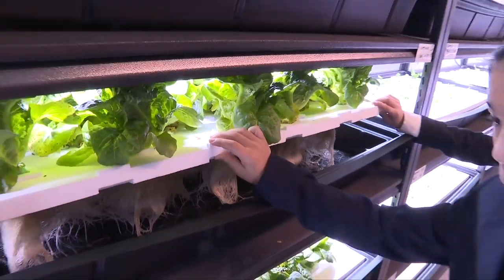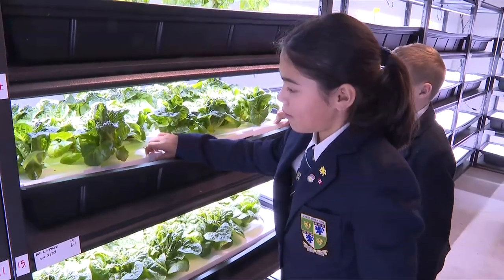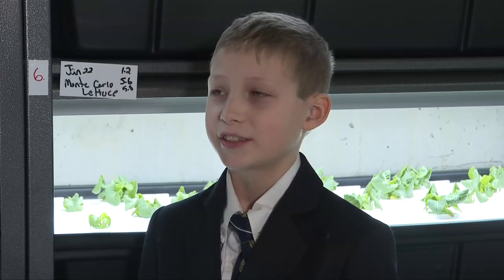Much faster than growing food outdoors, which means more produce can be produced. It feels so satisfying to get the plants out, like cut the roots. It's just really, really fun. I love it.